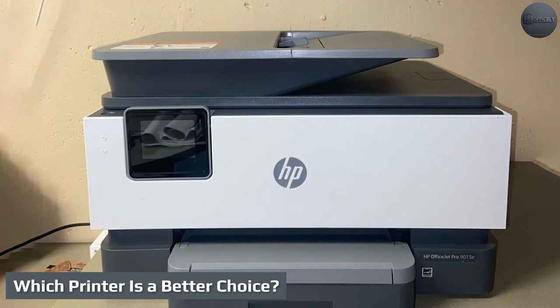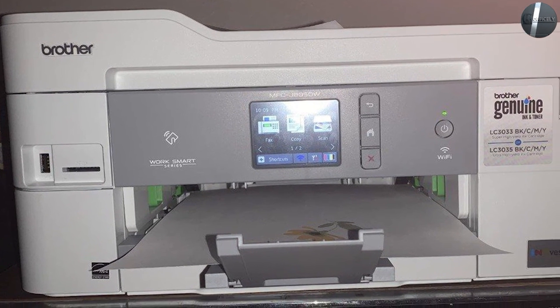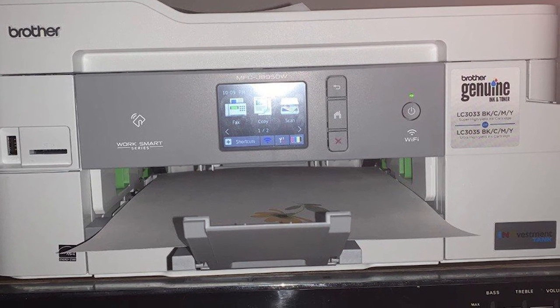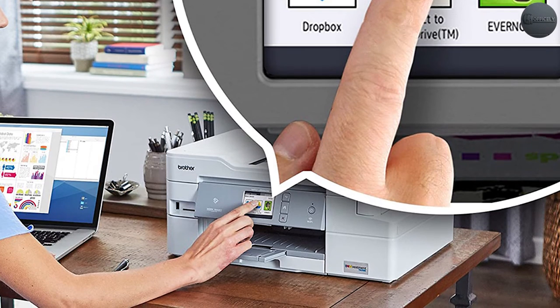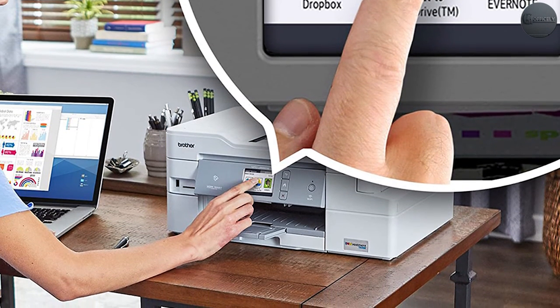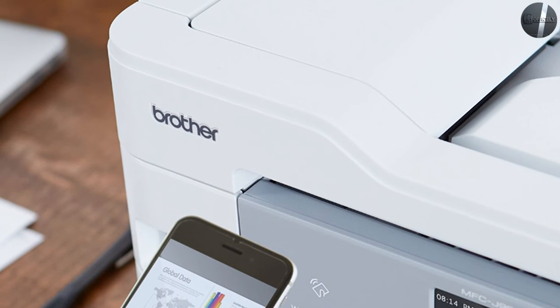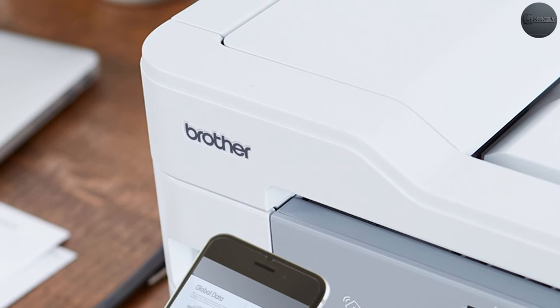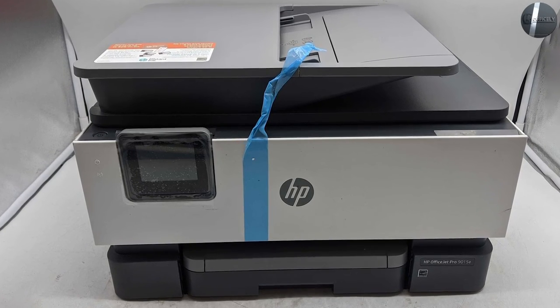Choosing the printer that suits your needs should have been answered with the information provided. It all boils down to personal preferences and the tasks that need to be performed. For higher page yield with good quality output, the Brother MFC J995DW takes the lead — getting more page yields means saving money as it delivers very low ink costs. However, the HP OfficeJet Pro 9015 is also reasonable at 2.2 cents per page for black and 8.9 cents for color, and you can bring the cost down further with the HP Instant Ink program.